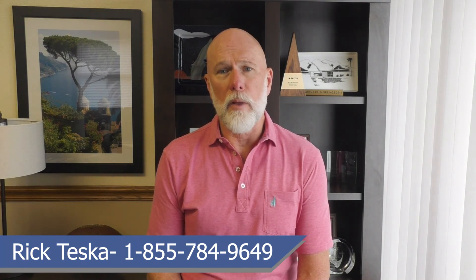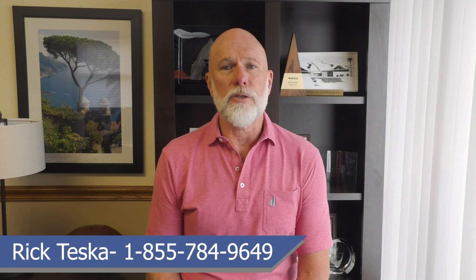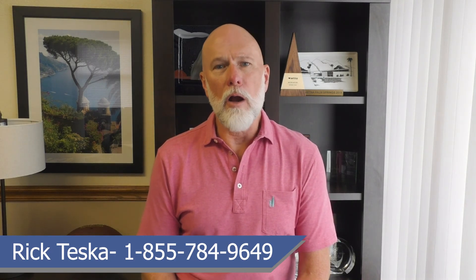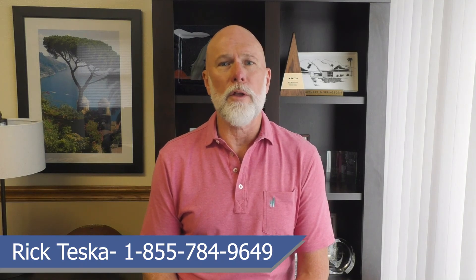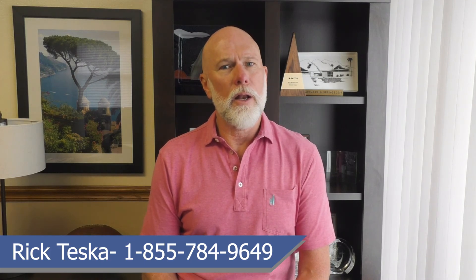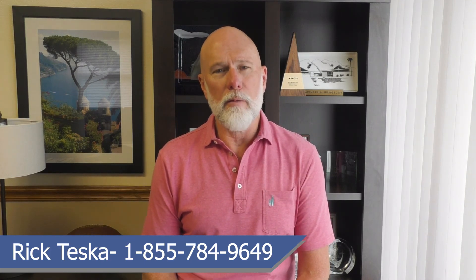Once you're enrolled in a Medicare Advantage plan, you can switch plans during the Medicare Advantage Open Enrollment from January 1st to March 31st each year. Give our team a call — our services are free, and you won't pay a dime more than you would going to the insurance company directly. We offer lifetime policy support and are waiting to help you with this very important decision.